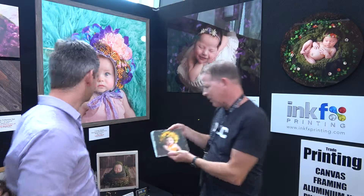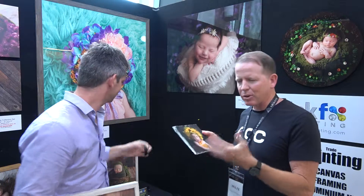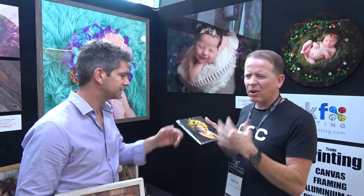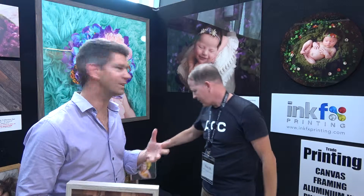Another product here is our slate. This is actually stone, and it comes with a little stand — just little feet there. They're great for, like, a desktop or a mantelpiece or something like that. It's a very affordable product. It has a high perceived value, and they're quite unique. Trade pricing on that is $35.